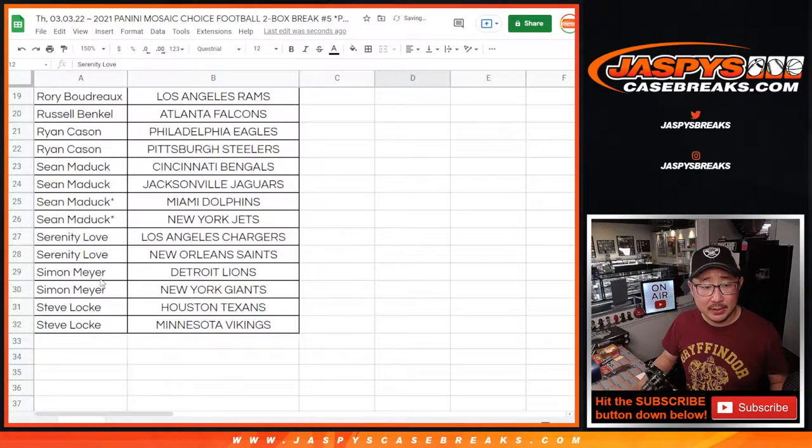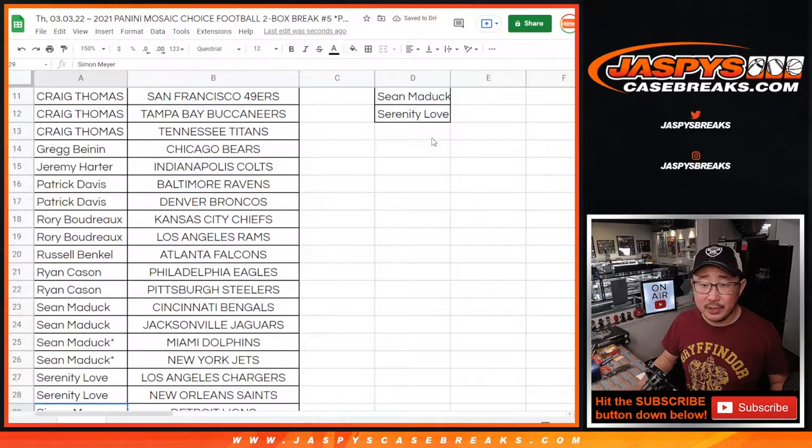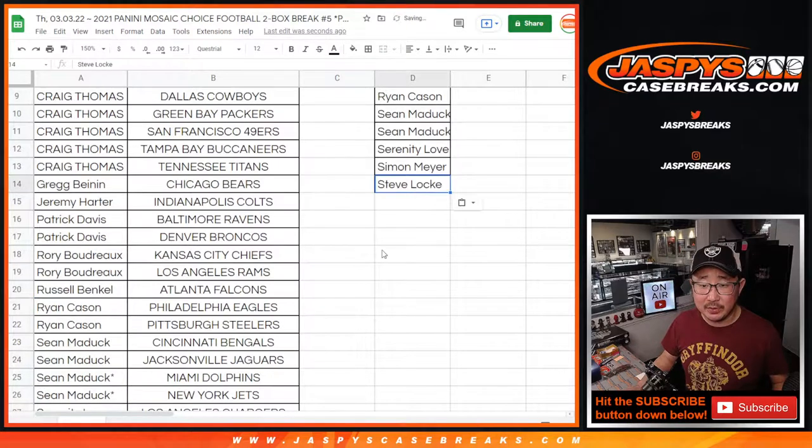Serenity with two teams, an entry. Simon with two teams, an entry. And Steve Locke with two teams, an entry.